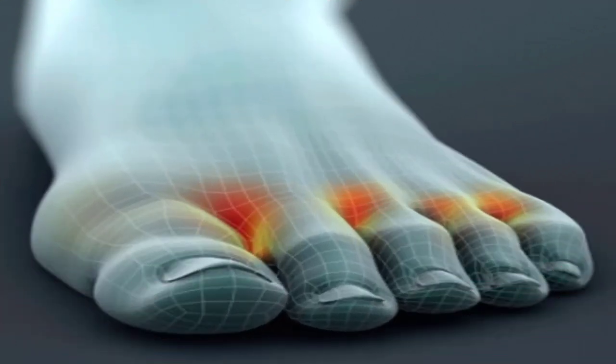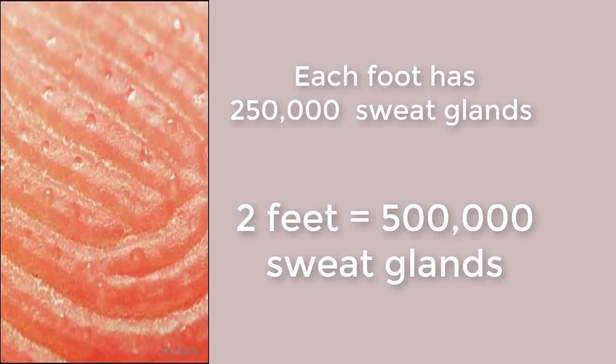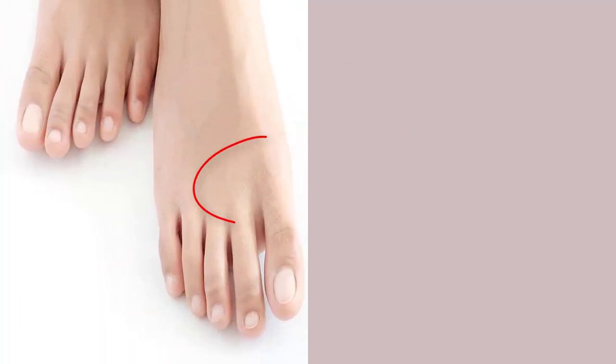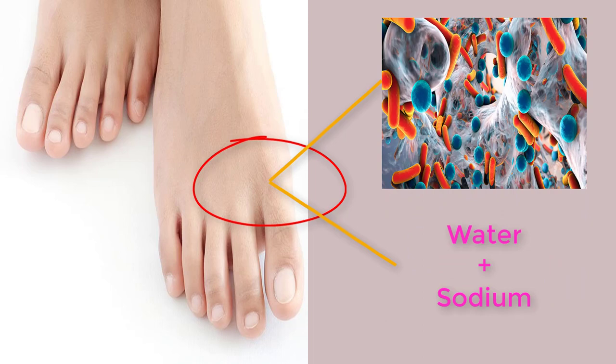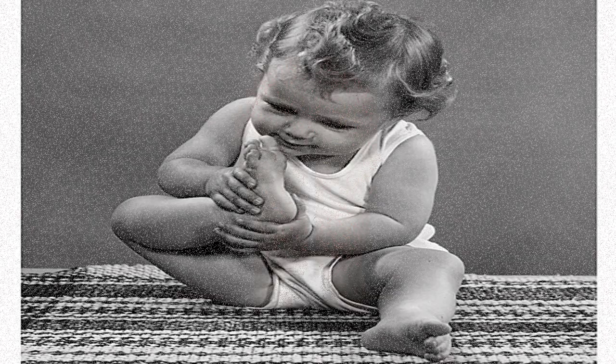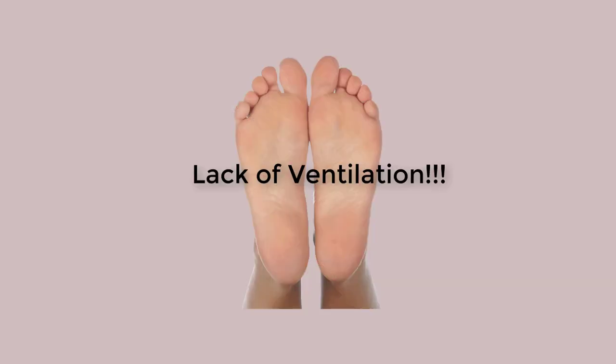Did you know that each of your feet contains as many as 250,000 sweat glands? So you can imagine the amount of sweat produced through these pores. Human feet host innumerable bacteria that love this concoction of water and sodium, which causes the feet to smell. The primary cause is from a lack of ventilation for your feet.